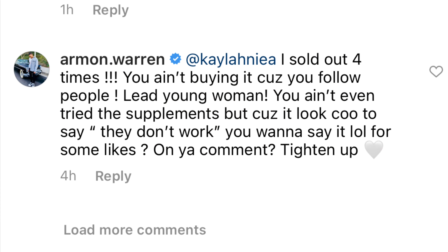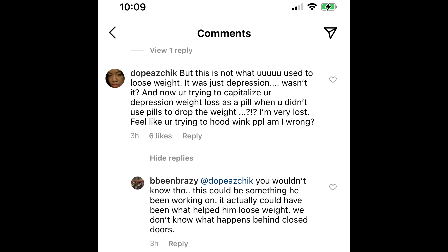I'm not exactly sure what's going on, and I hope this is not a complete scam. Armand has been responding to comments. He says: 'I sold out four times. You ain't buying because you follow people's lead. You ain't even tried the supplements, but because it looks cool to say they don't work, you want to say it for some likes on your comment — tighten up.' Armand, I don't think people are saying this because the supplements don't work. It's because you claimed you lost this weight from these supplements and people aren't believing it. They're saying it was depression and smoking, not pills.